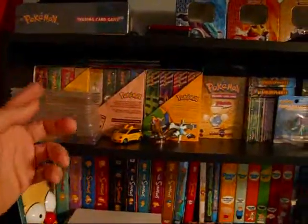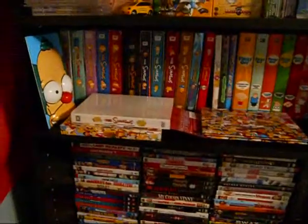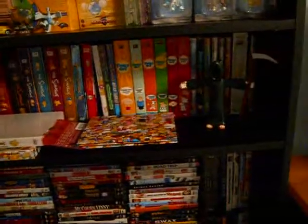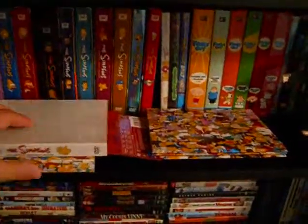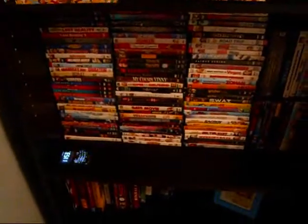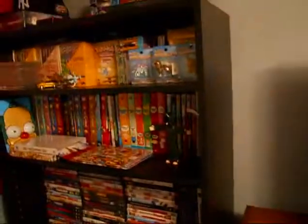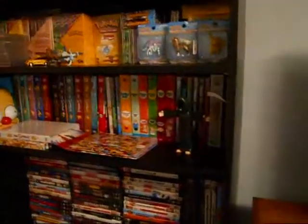I got PSA-rated cards, decks, a few figures. Down here I have my Simpsons and Family Guy DVDs — this one's a little messy because I'm watching it right now. I got a figure of Death, my other DVDs, my cell phone is right there. I got a few books here. This is the Birthday Pikachu I framed. So that's that for the shelf — it's my media shelf where I keep everything.